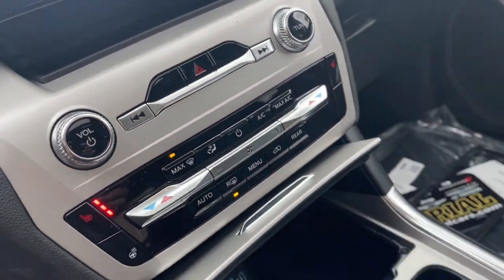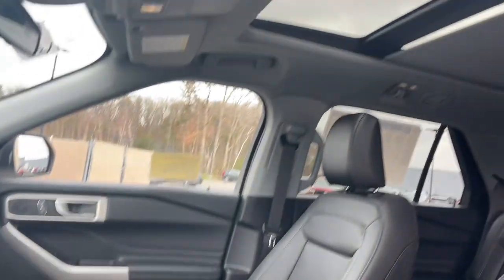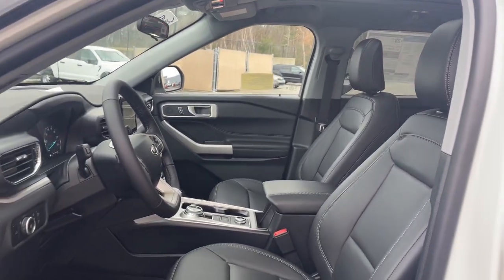Keyless entry, power liftgate, power passenger seat, satellite radio, and premium sound system.